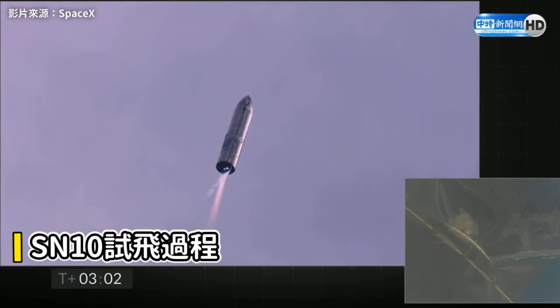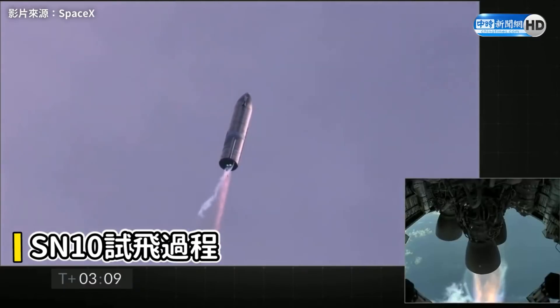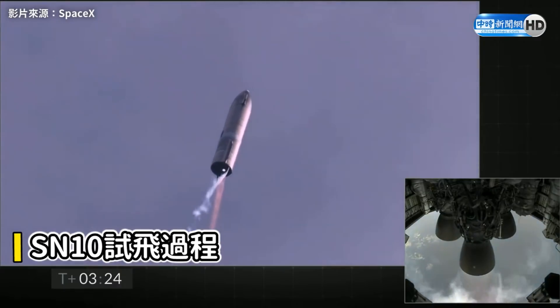T-plus 3 minutes and counting, Starship coming up on 8 kilometers altitude. We're getting ready to shut down the second engine — this is intentional. Now switching over to the header tank for the one engine.